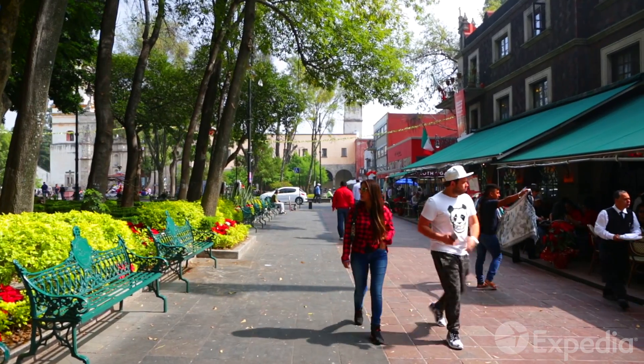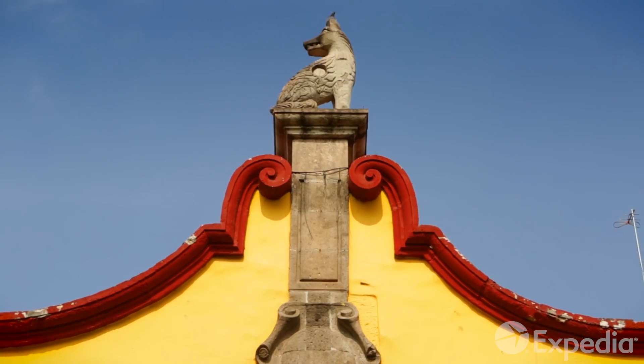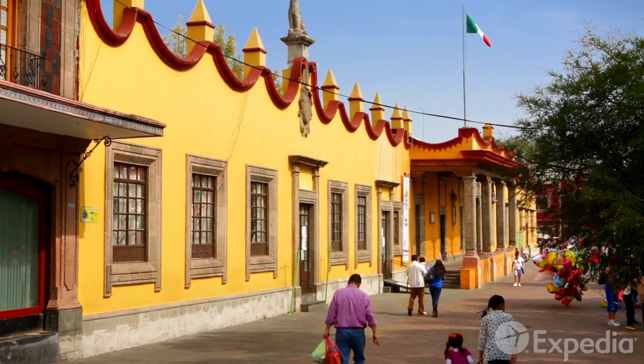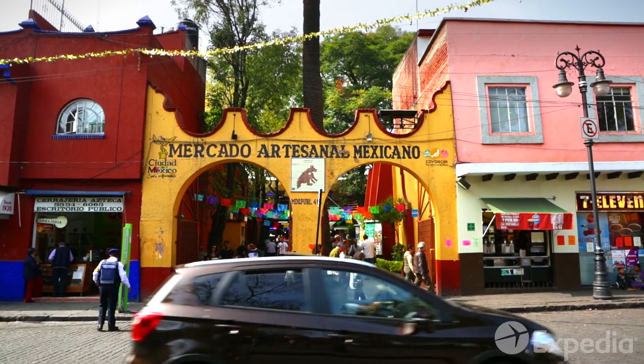To the south of the city is the once ancient village of Coyoacán, the place of Coyotes. In the early 20th century, this area flowered into a place of Bohemia, its artists, writers and intellectuals inspiring and enriching not only Mexico but the entire world.